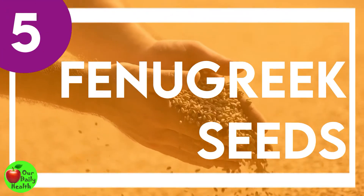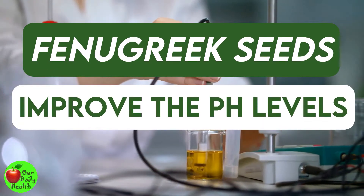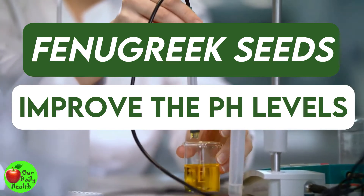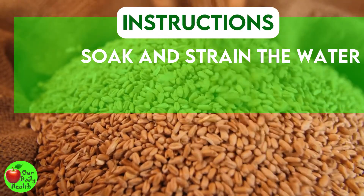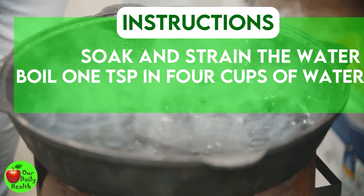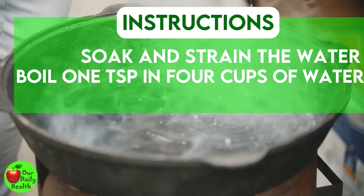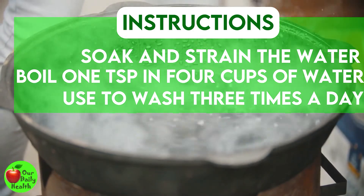Number 5: Fenugreek Seeds. Fenugreek seeds may help to improve the pH levels in your vagina. They are also excellent at boosting immunity. Soak a teaspoon of the seeds overnight and strain the water in the morning. Drink the water on an empty stomach. You can also boil one teaspoon of fenugreek seeds in four cups of water, let it cool, and use it to wash your vagina three times a day until your symptoms subside.